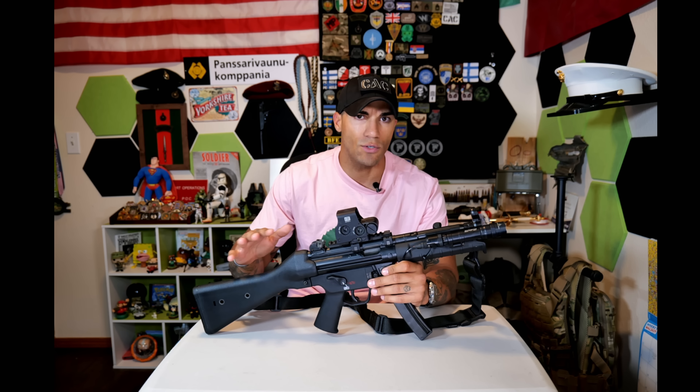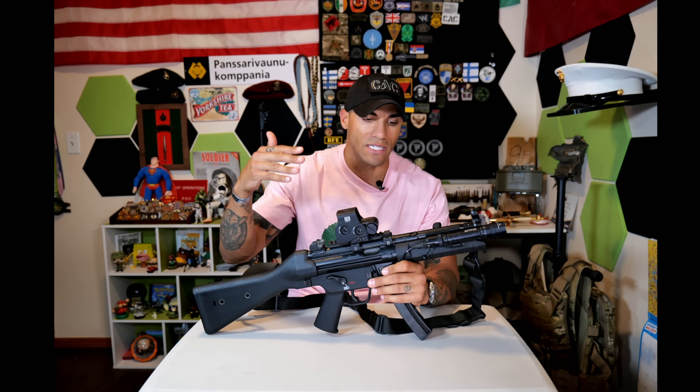I think the SP-5 is basically the best thing you can get if you want a build that's similar to the MP-5. It's also the second-to-last iteration they did. They made the SP-5K, and more recently they did the SP-5 with a 16-inch barrel.